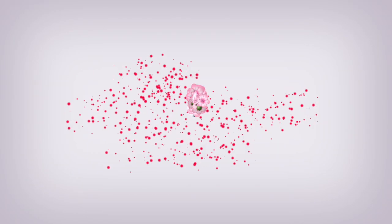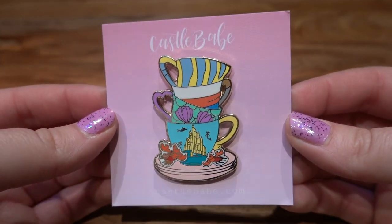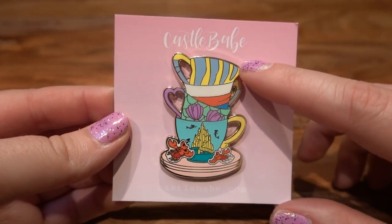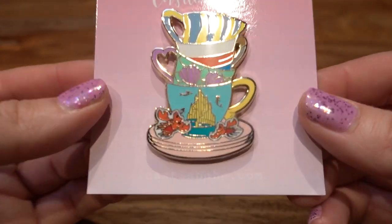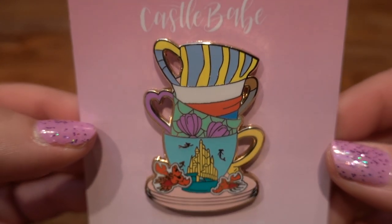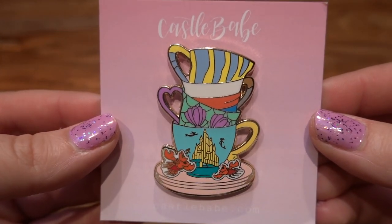We're going to start off with a fantasy pin seller — this is from Castle Babe Co. This is a teacup set that is Little Mermaid themed, and I love this because it's got a Flounder teacup, a Prince Eric teacup, a Little Mermaid teacup, and then the Atlantica teacup, and then it's got these two little cookies at the very bottom that happen to be Sebastian, which I think is just super cool.